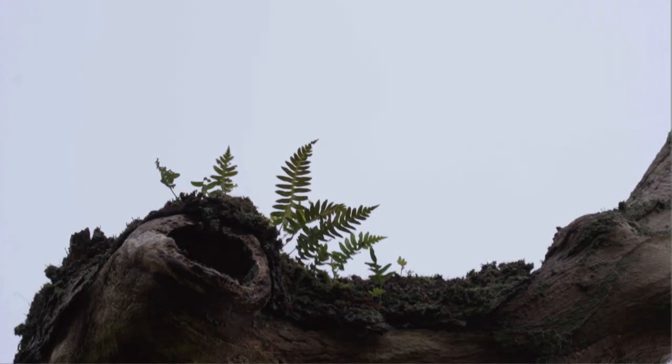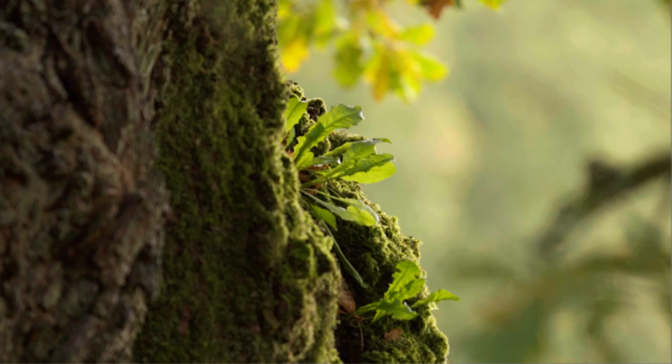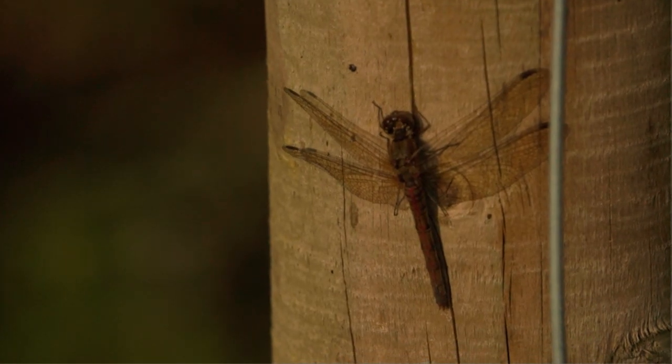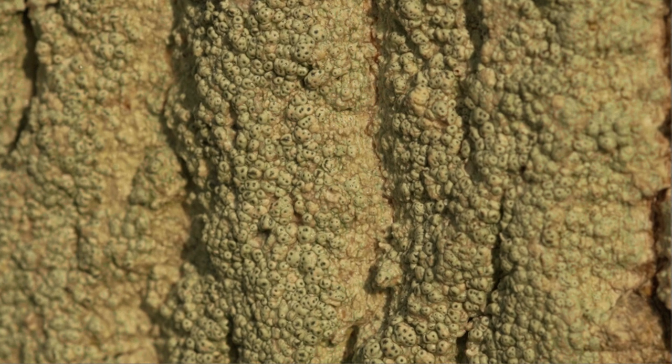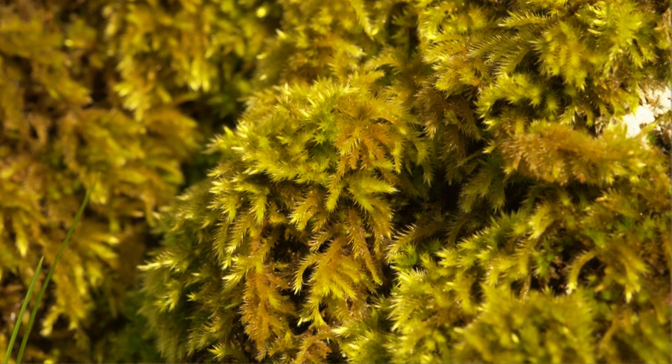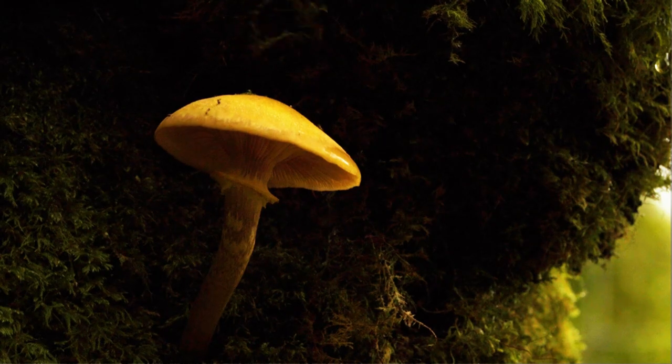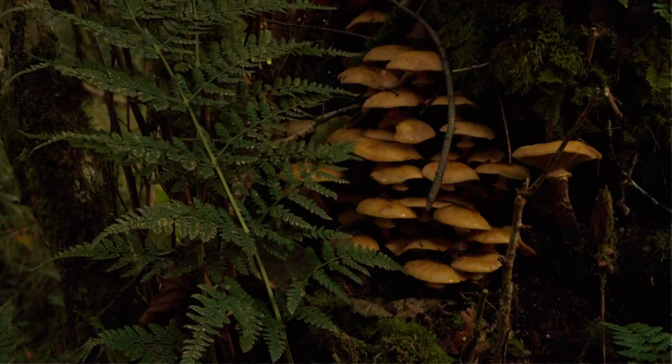Oaks in general are thought to support around anywhere above 1500 individual species, and that could range from everything from microscopic bacteria, very small invertebrates, mycelium, fungi — everything at the base level, but right through the tree as well.